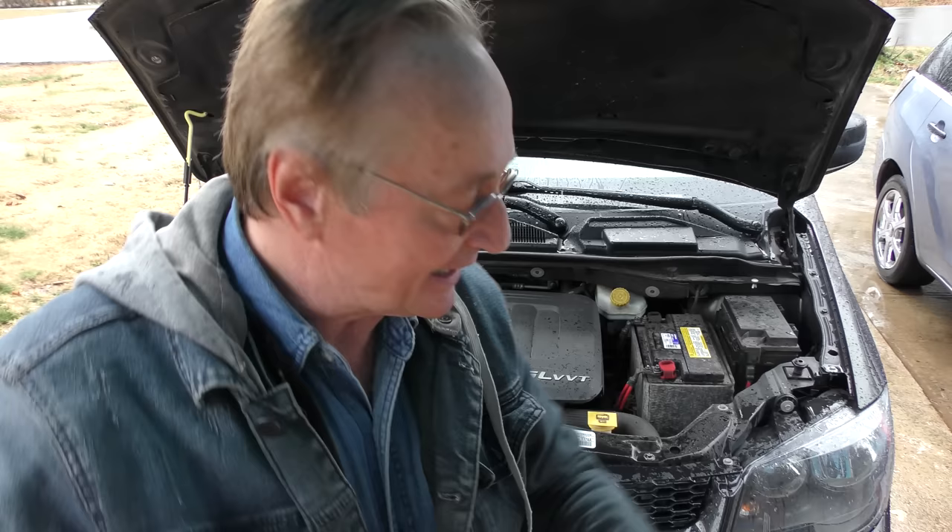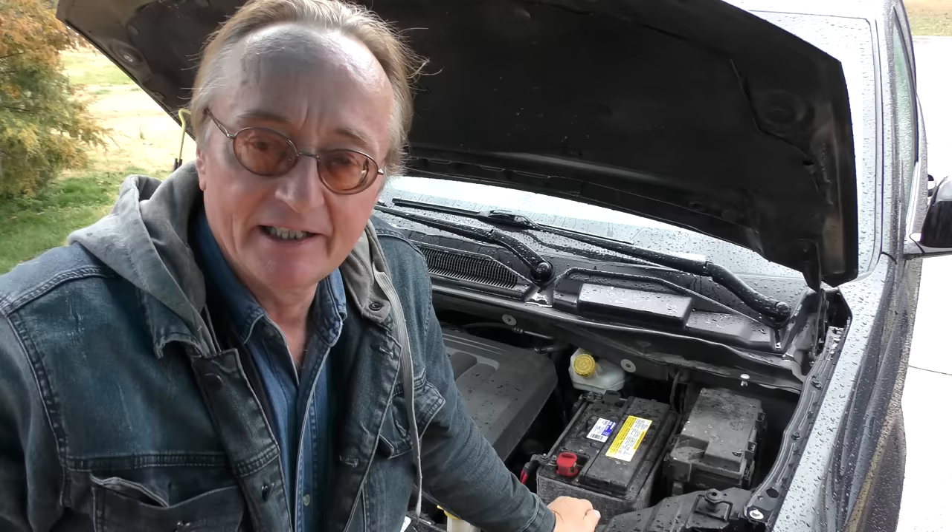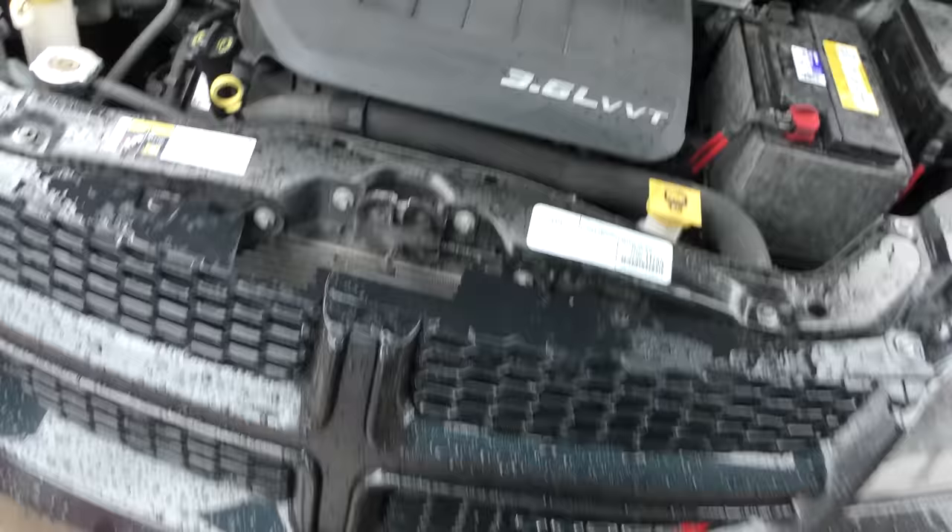As a matter of fact, he even informed me it still has the original brake pads on it. Is he just the luckiest man on earth? Well, in actuality this guy really takes care of his vehicles and he doesn't drive like a maniac.